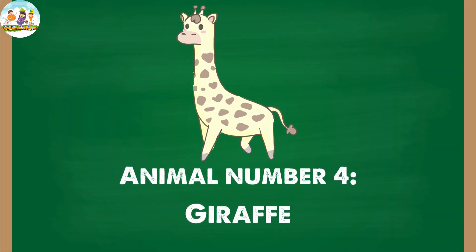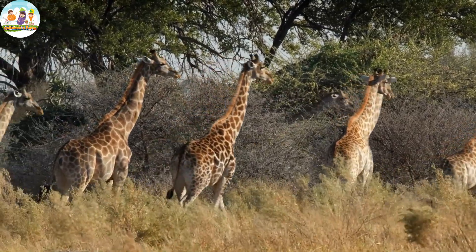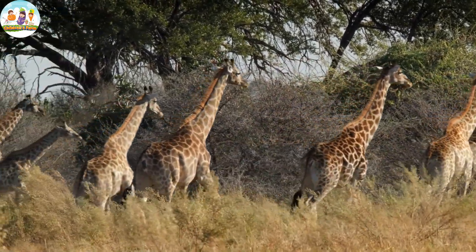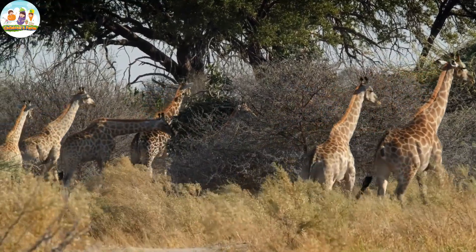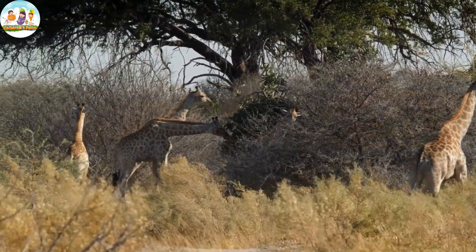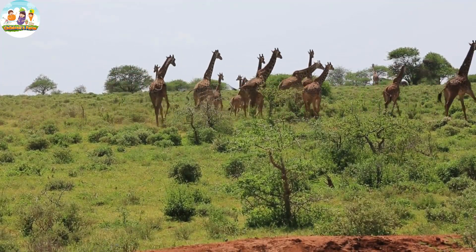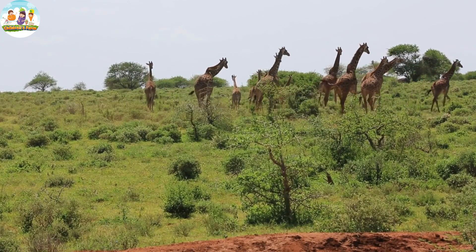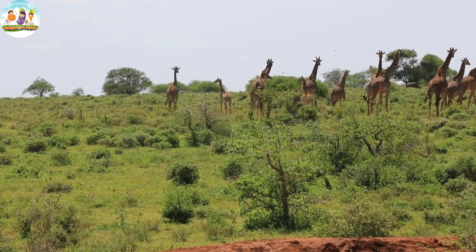Animal number four: Giraffe. Giraffes are famous for their tall appearance, long legs and especially their characteristic long necks. Their soft fur is often brown and white, creating a gentle beauty.